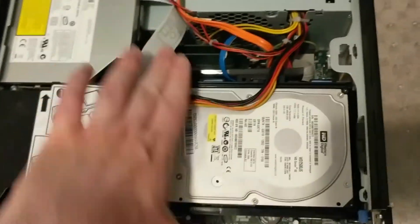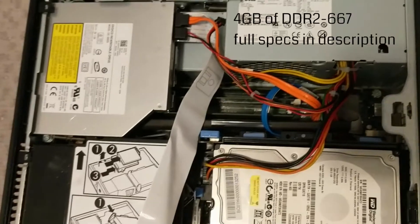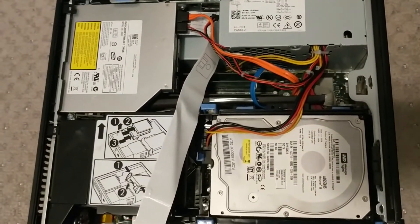There are four sticks of RAM. I think this thing has four gigabytes, but I don't remember exactly. You know what, let's fire it up as-is and see if it runs.